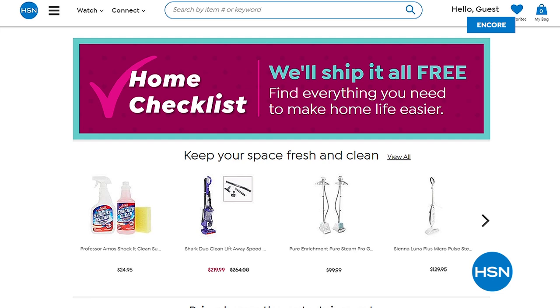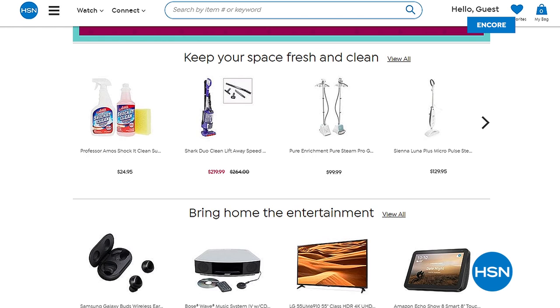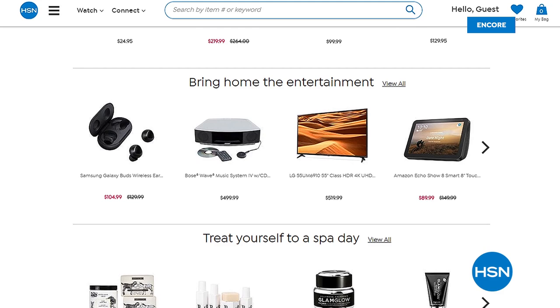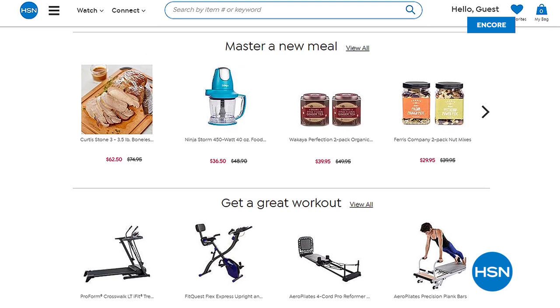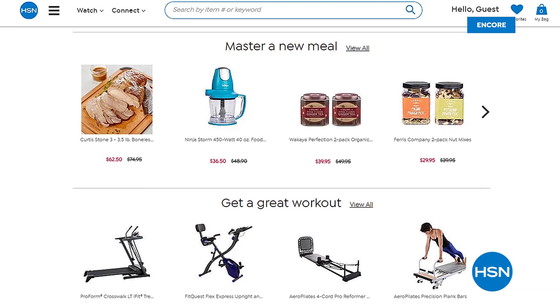During this difficult time, HSN considers customers part of their extended family. They've put together a home essentials checklist on hsn.com — covering cooking, cleaning, fashion, food, kids' entertainment, and home workouts — with free shipping on all those items. The show is also streaming live on Facebook.